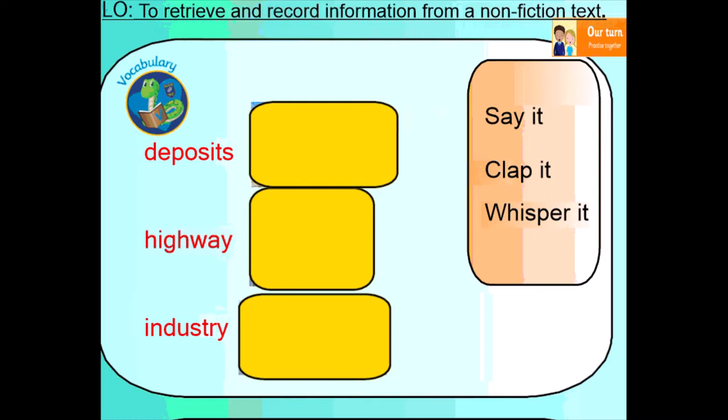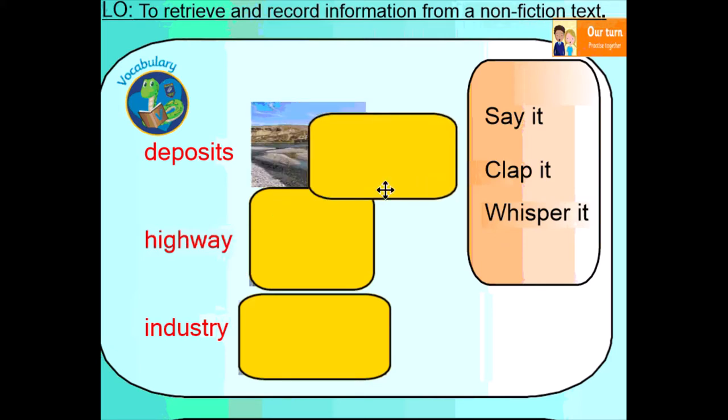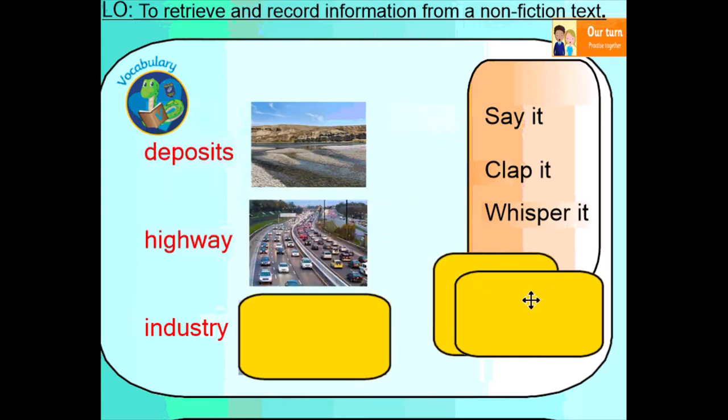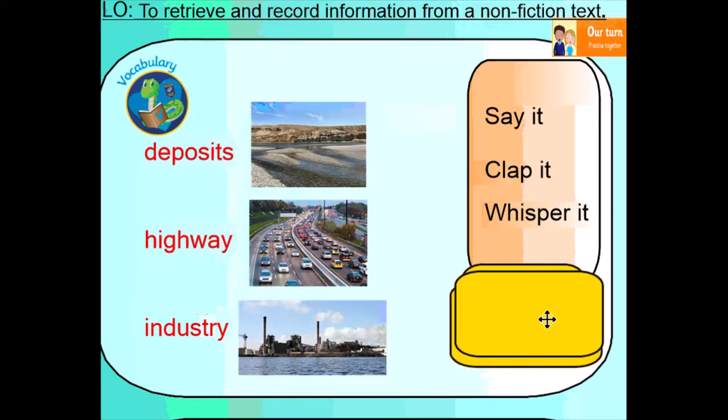So if we have a look at our vocabulary for today, we can see we've got the word 'deposits', 'highway' and 'industry.' Deposits are something that is left behind; as the river moves, some bits are left behind and these are the deposits. Then we've got 'highway' — a route for vehicles to travel along, and very often a highway is a big road. And then 'industry' — we've got pictures here of a factory. An industry is the factories and companies that make one particular thing.